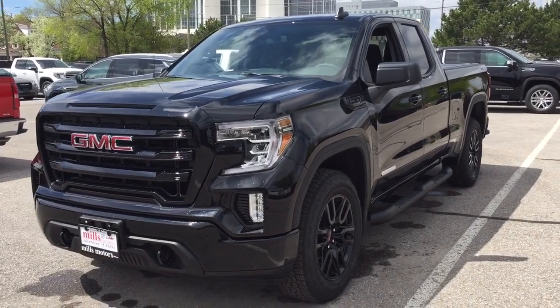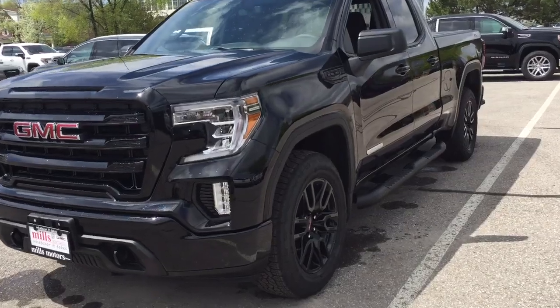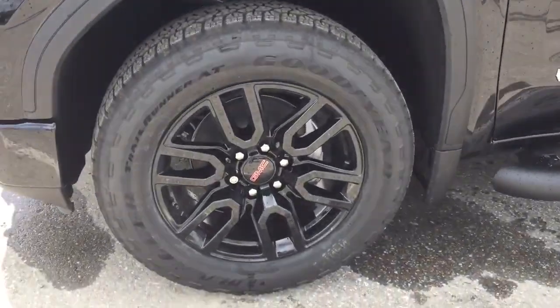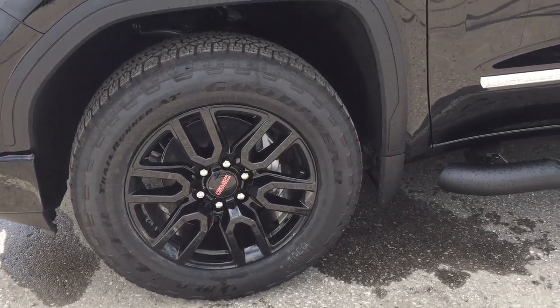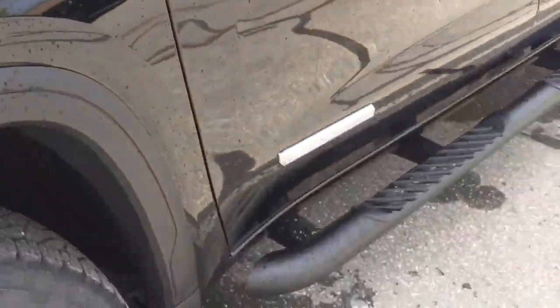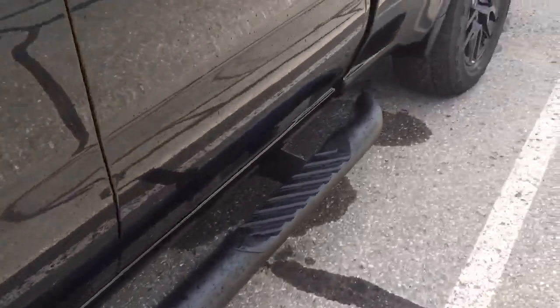It is the Elevation Edition and you've got the X31 off-road package. You've got 20-inch painted black aluminum wheels, Goodyear all-terrain tires, and a 5.3-liter V8 engine, along with the Elevation badging and off-road steps.